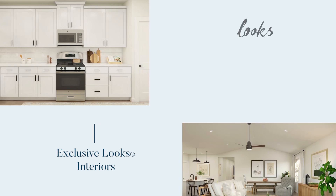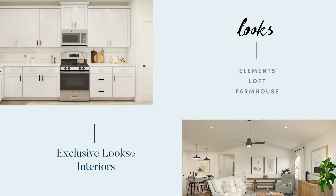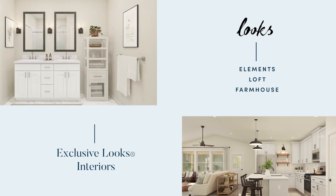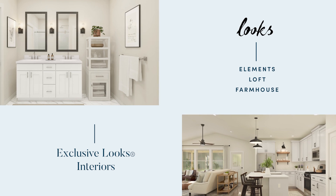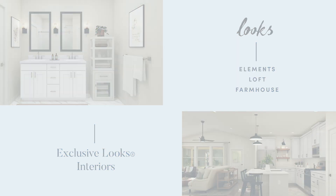Each home is styled with K. Hovnanian's exclusive Looks interiors. Curated by professionals, choose from three unique looks — Elements, Loft, or Farmhouse — and embrace harmonious textures, colors, and finishes for your new home from the start. Through a simplified process, you can style the home of your dreams with transparent pricing along the way.